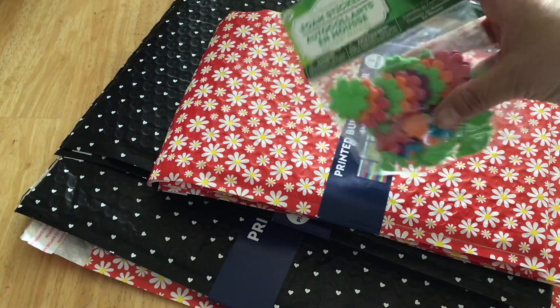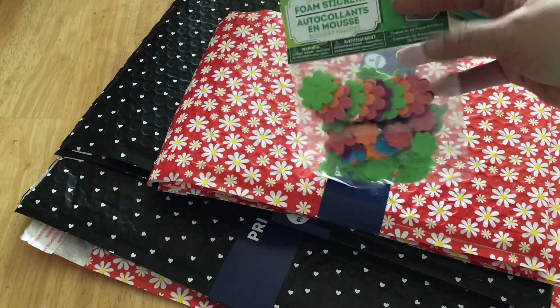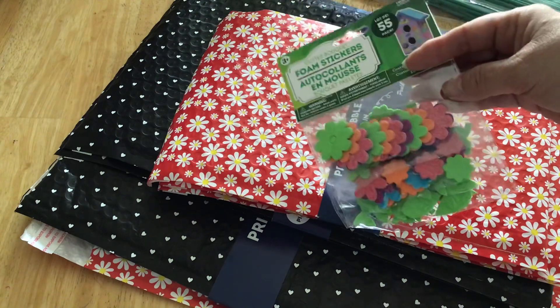These are some foam stickers, 99 cents. I thought they were pretty, so I got those.